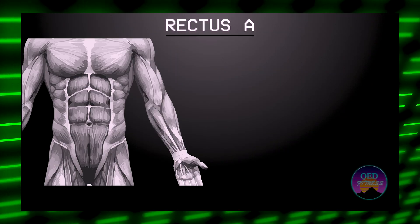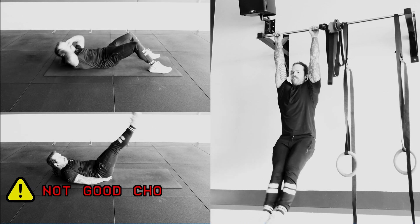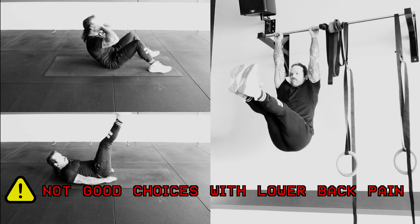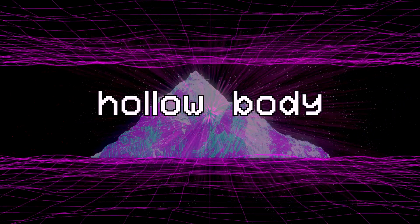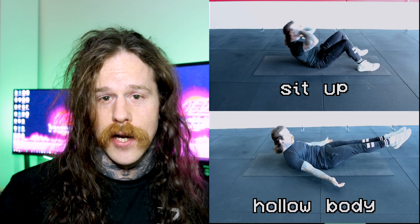Now we come to the rectus abdominis, which is also in need of strengthening. The first thing you'd probably think to strengthen the abs is some kind of sit-up or crunch. Ideally we don't want to be training the movement of hip flexion directly because the hip flexors are already tight and overworked. So we are going to borrow an exercise from gymnastics: the hollow body. The good thing about the hollow body is that it is isometric, so we are not doing repetitive hip flexion like in the sit-up.